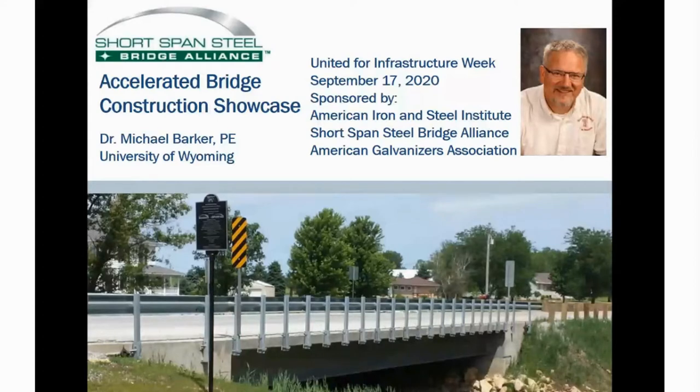Accelerated bridge construction has become an important part of the bridge industry in that it reduces on-site construction time and, of course, inconvenience to the public. So I would call today's presentation: hey, let's look at some really cool steel bridge projects.